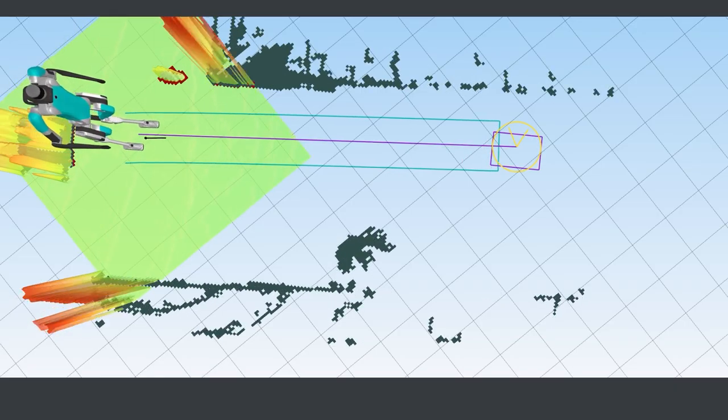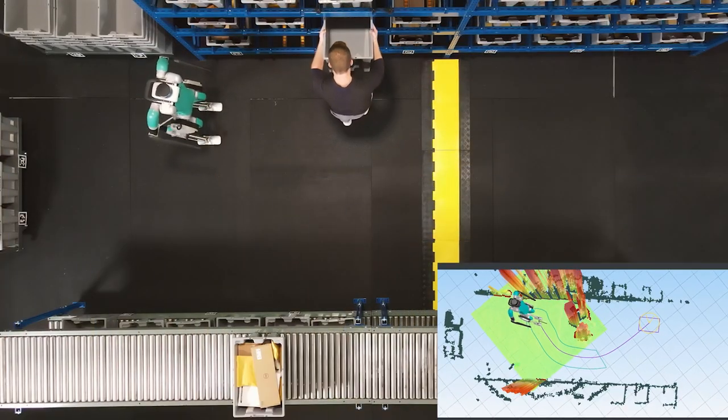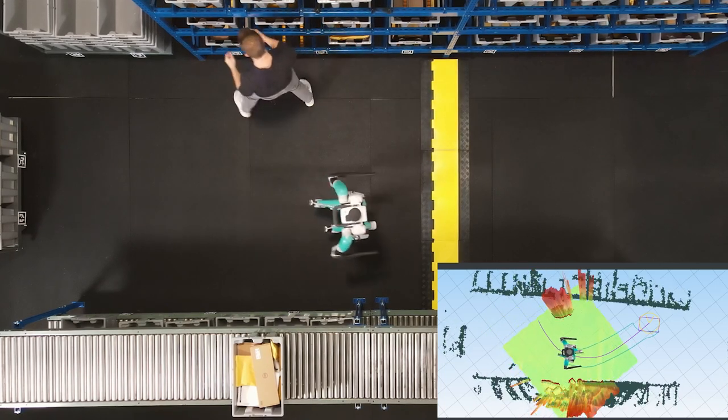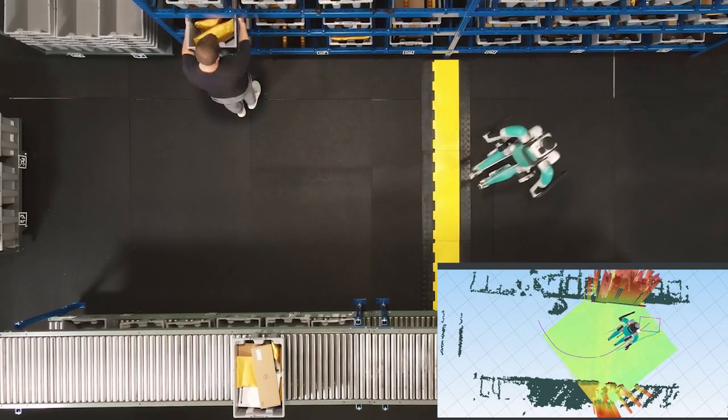Here's an example. In a constrained space, Digit identifies an obstacle — in this case a person entering the work cell — and pauses its task to avoid contact. It then quickly resumes its mission.